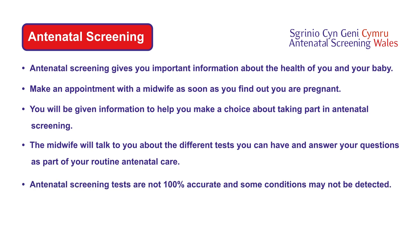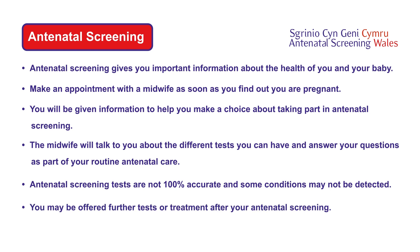Antenatal screening tests are not 100% accurate and some conditions may not be detected. You may be offered further tests or treatment after your antenatal screening.